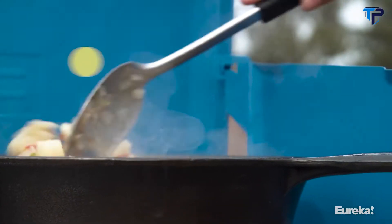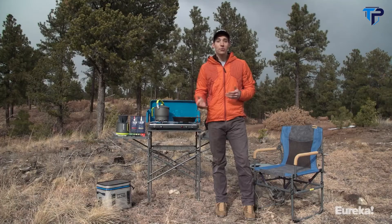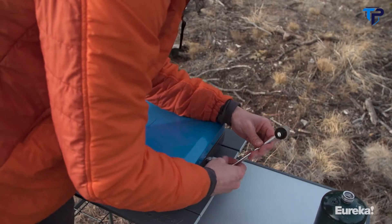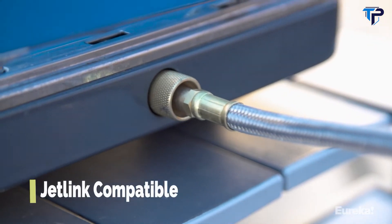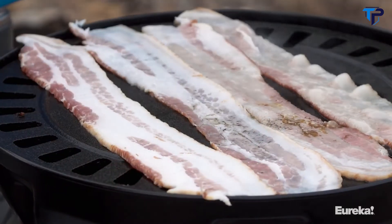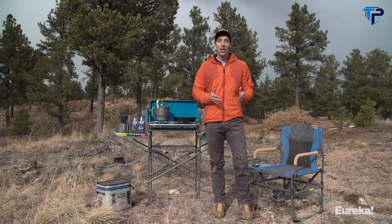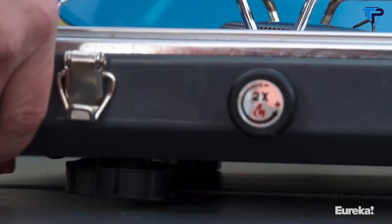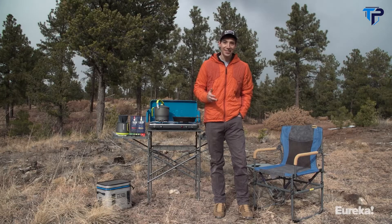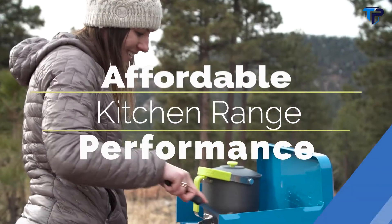That gives you a ton of options when it comes time to cook meals for your group. The Ignite Plus comes with a regulator for hooking up your propane bottle and it's also Jetlink compatible, which means you can daisy chain it to other Eureka and Jetboil systems like the Gonzo grill. Beyond that, the Ignite Plus has adjustable rubber leveling feet that are non-slip and ensure you have a level cooking surface. All in all the Ignite Plus is a fantastic stove that lets you bring the cooking performance of your kitchen range with you camping.